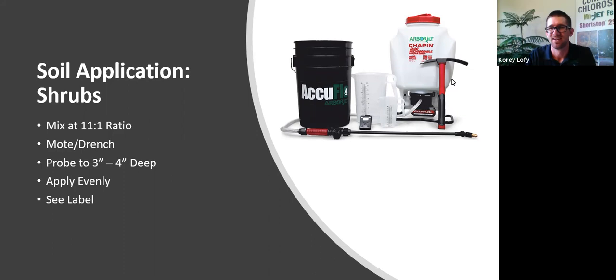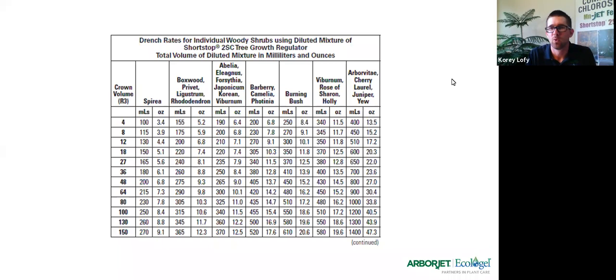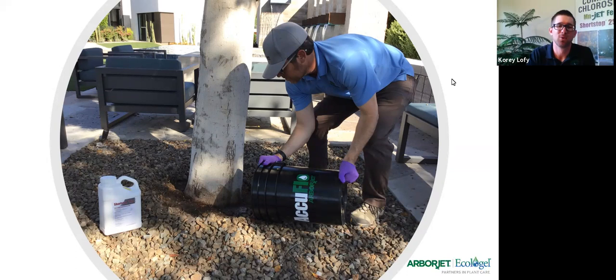See the label — we just came out with a new shrub label, so make sure you're referencing that regularly. Label is the law. We'll have the label up on our website shortly, and it's going to be extremely easy to read — talking about milliliters or ounces depending on what you're familiar with. That's what a moat looks like: you take your garden trowel, pop back some rocks or mulch, mix it up in a bucket, dump it around the base. Pretty low-tech, but the results are going to be pretty great.